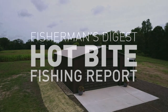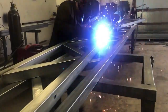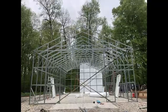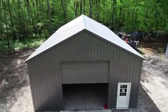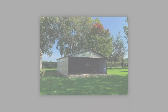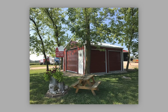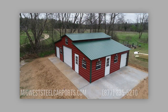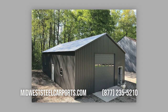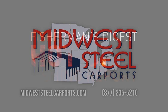Midwest Steel Carports is Michigan's premier steel building manufacturer. We manufacture and install custom steel buildings throughout Michigan. Our engineer-certified steel buildings are fully tailored to fit your every need, and our up-to-40-year warranty protects your investment. From residential storage sheds to commercial warehouses, let our team work with you to find your ideal building. For more information and pricing, visit MidwestSteelCarPorts.com.